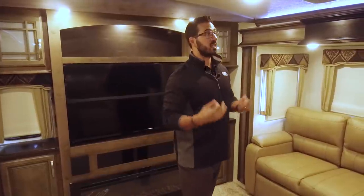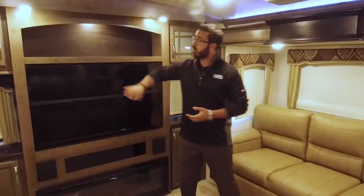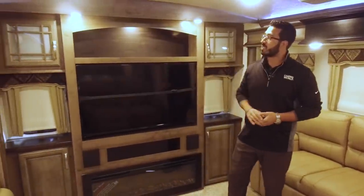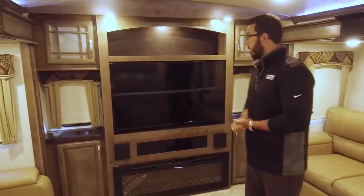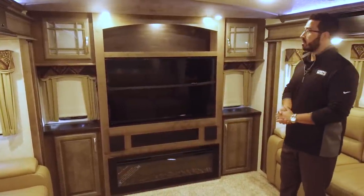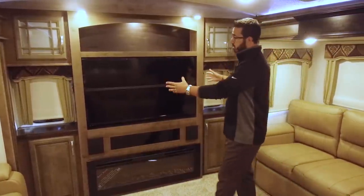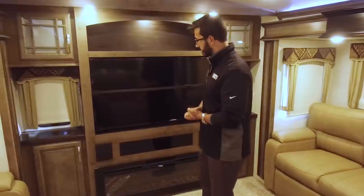They've made some other changes in here as well, and I'll hit on those as we go through, starting with the front right here, which they have redesigned the entertainment center. You'll also notice a different wood color than what they've had before, but this is a very functional entertainment center. I really like it in this floor plan. You have the nice big TV right here in the center.